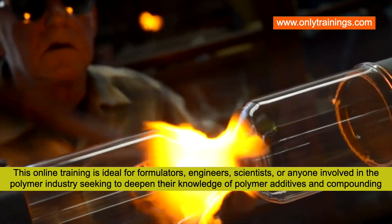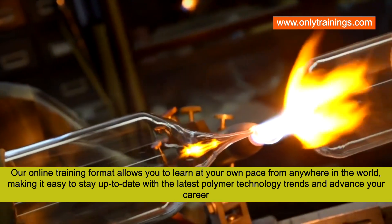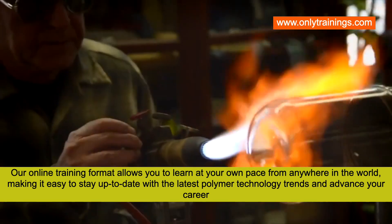This online training is ideal for formulators, engineers, scientists, or anyone involved in the polymer industry seeking to deepen their knowledge of polymer additives and compounding. Our online training format allows you to learn at your own pace from anywhere in the world, making it easy to stay up to date with the latest polymer technology trends and advance your career.